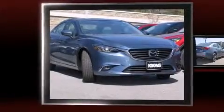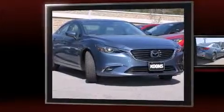The 2016 Mazda Mazda6. This four-door, five-passenger sedan is ready to drive off the showroom floor.